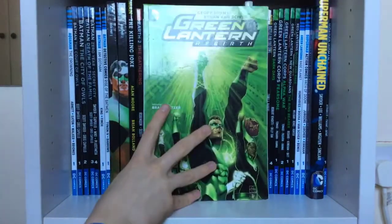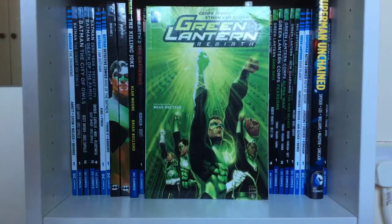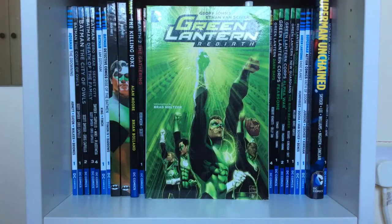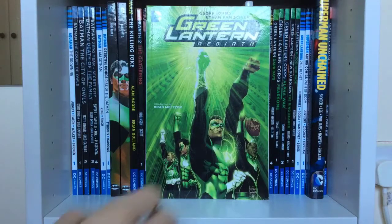Then we get to the start of Geoff Johns' run on Green Lantern. We have Green Lantern: Rebirth. I wasn't really a fan of this one because it was a bit confusing since I didn't know any of the previous history, but he did bring Green Lantern back to life, so you have to give the guy some credit.